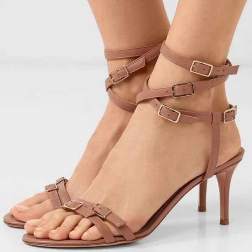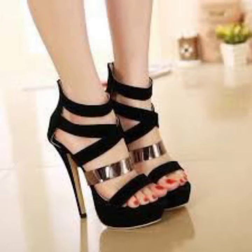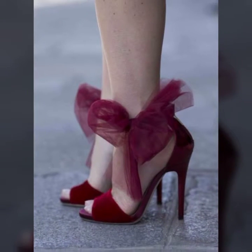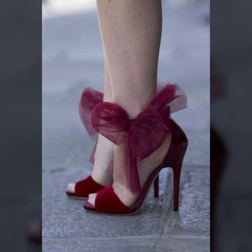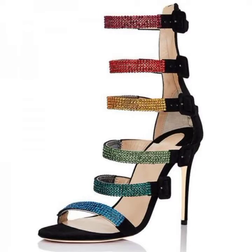Hello friends, welcome back to my channel. I hope you all are fine and doing well. Today I'm going to share with you the most demanding, stylish, stunning and eye-catching pencil heel sandals.